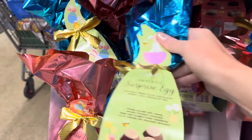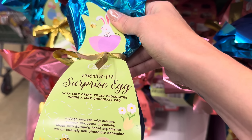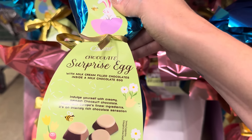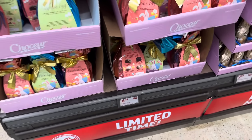Down here we have chocolate surprise eggs. What's the surprise? Milk cream-filled chocolates inside a milk chocolate — so there's a chocolate egg and inside of that is more chocolate. Well, I say that's wonderful. There's all kinds of colors. $6.49.